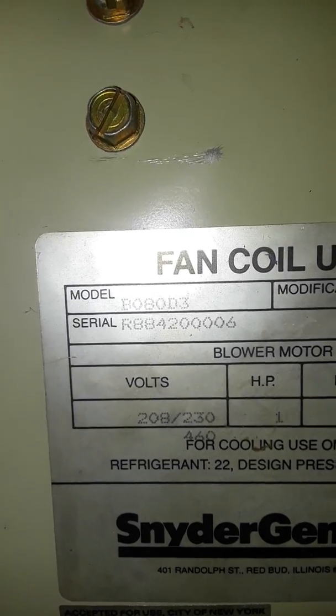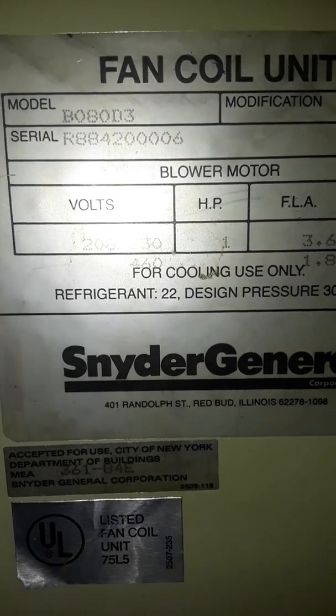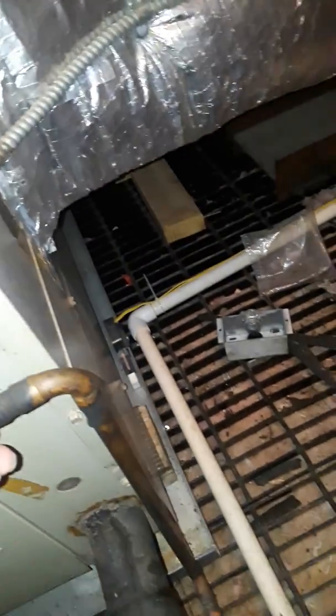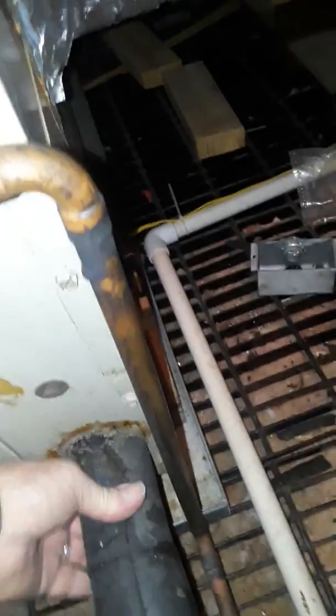Model number BO80D3, 282, 30-volt single phase. Line set is half-inch by probably inch and three-eighths. It goes out through the wall there, and the gas line comes around here.